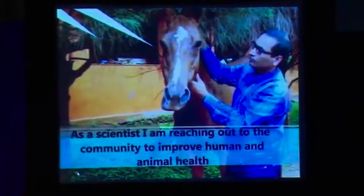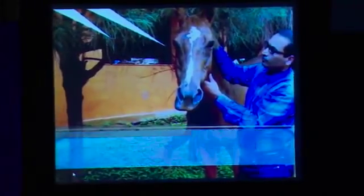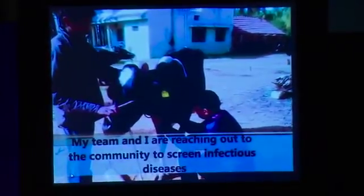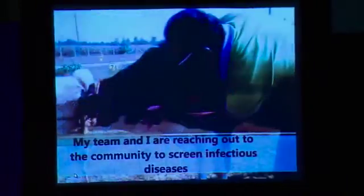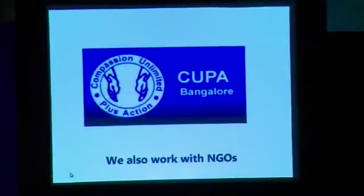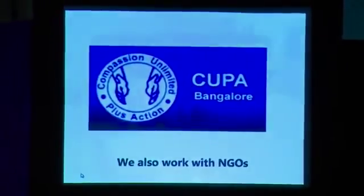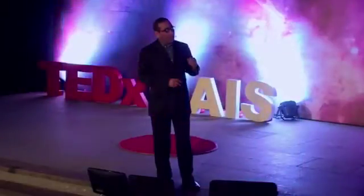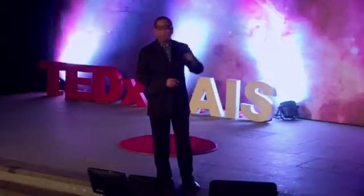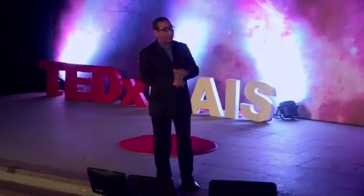We are reaching out to the community. As a scientist, I decided to extend my work out of the lab into the community. We go to the field, we go to the villages — my scientist colleagues and me. We look at sick animals, all kinds of sick animals including those in the zoo. We partner with CUPA; they rescue animals and we treat them. We collect blood samples — and this is where the science comes in. It's not just animal care but a little bit of technique and technology.